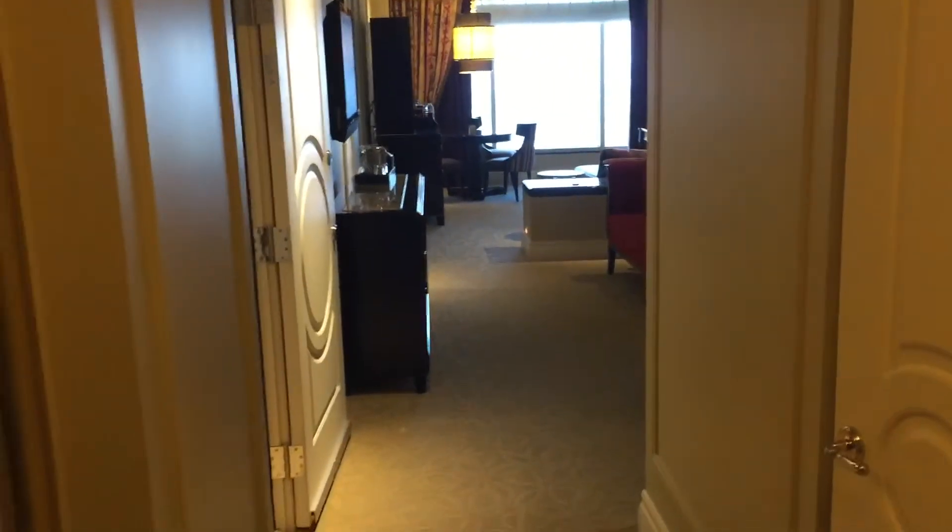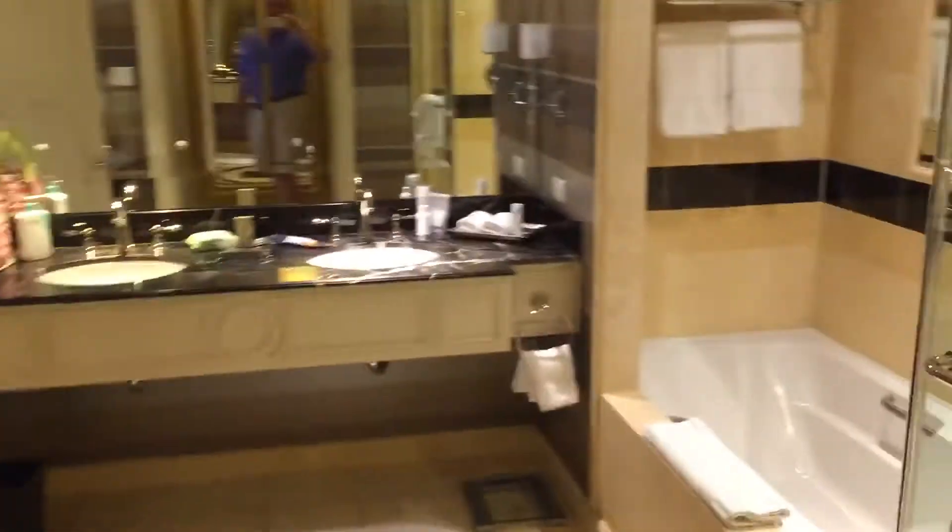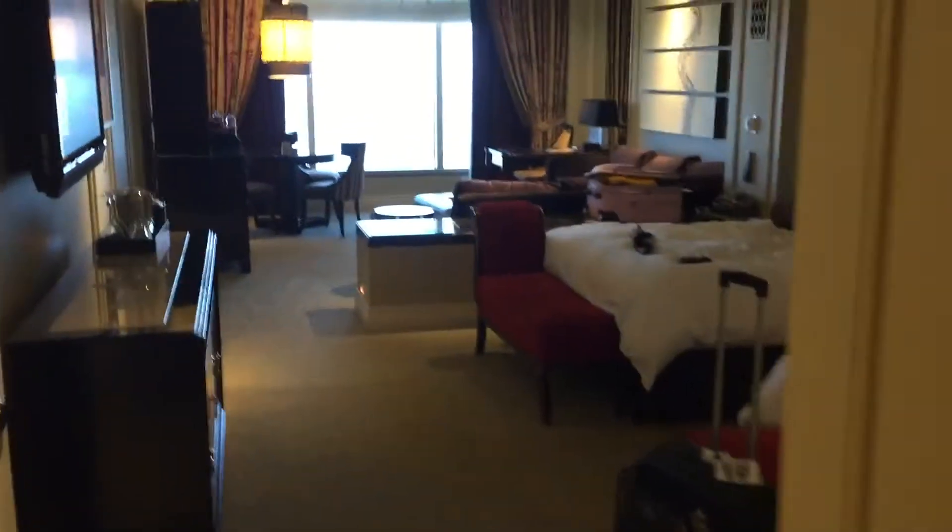I just wanted to get some video of where we're staying. We've got some adjoining suites here at the Palazzo and this one is the Bella suite. You can see it's got a nice big shower, tub, double sinks. As you may or may not know, all the suites at the Palazzo standard are just like this one.